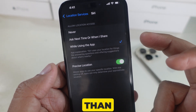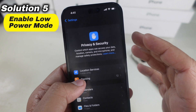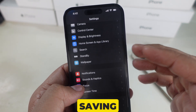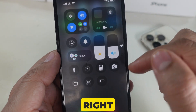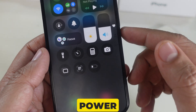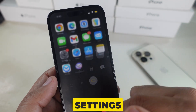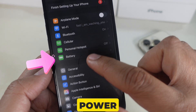Solution 5 is to enable Low Power Mode. Low Power Mode is your best friend for saving battery. Open Control Center by swiping down from the top right, then tap the Low Power Mode icon — the yellow battery — to activate it. You can also enable it in Settings by clicking on Battery and turning on the toggle next to Low Power Mode.